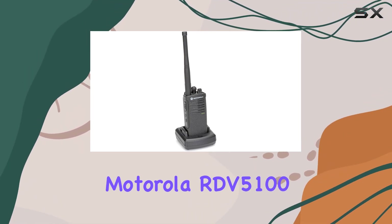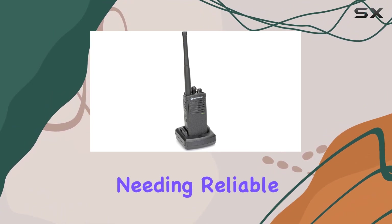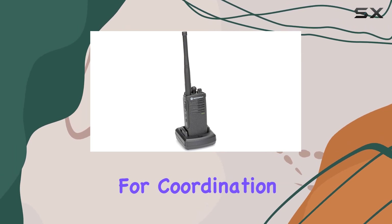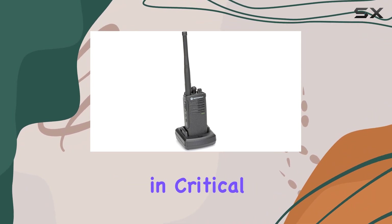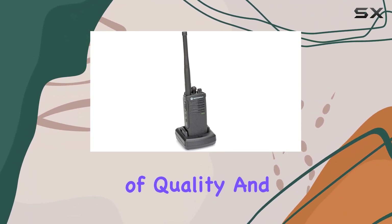In summary, the Motorola RDV 5100 proves to be an excellent communication tool for businesses needing reliable, durable, and feature-rich two-way radios. Whether it's for coordination between management and staff, or ensuring swift response times in critical situations, this model delivers on its promises of quality and functionality.